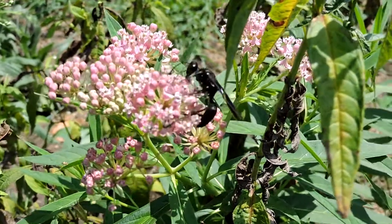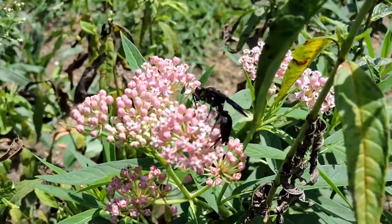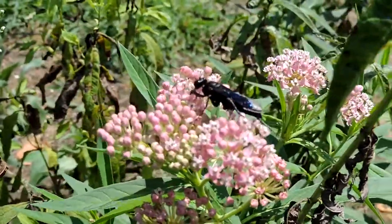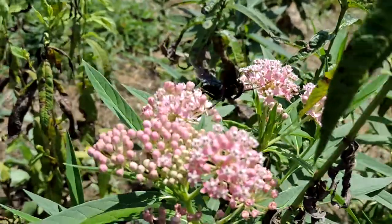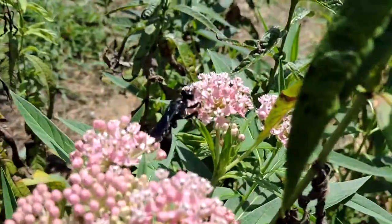This is the aptly named Great Black Wasp, Sphex pensylvanica — a huge wasp, as you can see in relation to the swamp milkweed it's feeding on. It is a big pollinator of things like that, even though it's not as built for it as bees.